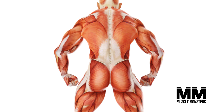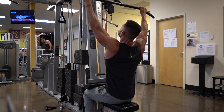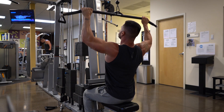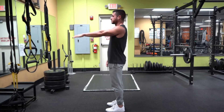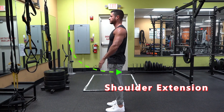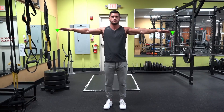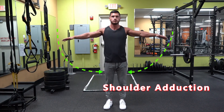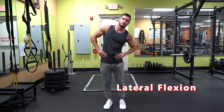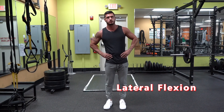The lats help to build the V-taper, which gives you the appearance of a smaller waist due to adding width to your frame. There's nothing better than a cobra-style back resembling that of a comic book superhero. The lats' primary functions are shoulder extension, or bringing the arm behind the body, as well as shoulder adduction, or bringing the arms down to your sides. The lats are also responsible for internal rotation of the shoulder as well as lateral flexion of the spine.